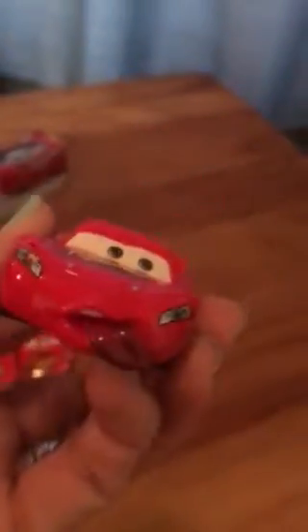Next up we have Tongue Lightning McQueen. You should look at his tongue sticking out — my mom thinks this is pretty gross. He just looks like normal Lightning McQueen, only his tongue is out.